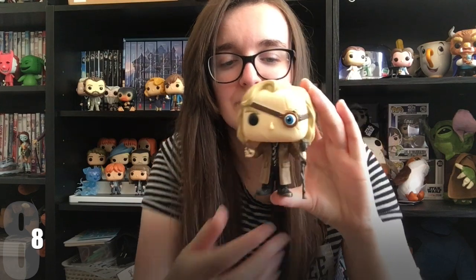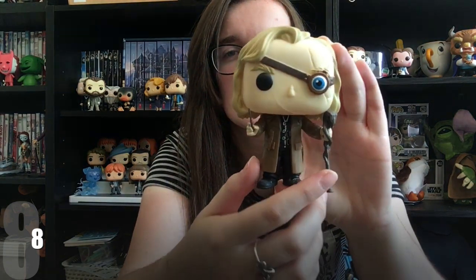Then we've got Mad-Eye Moody — I want to say he's from Goblet of Fire. I absolutely love his character, and obviously towards the end you find out it wasn't really him for most of the film — it was David Tennant. I love David Tennant; I think he's a wonderful actor, even if I can only see him as Doctor Who now. Mad-Eye Moody has his cane, his wand, and of course his glass eye.